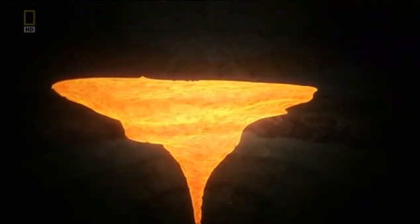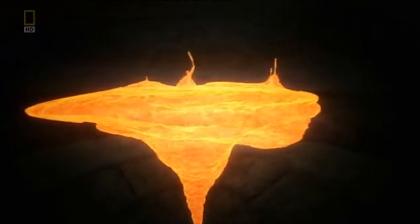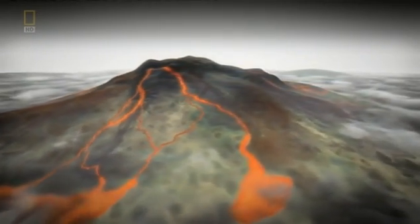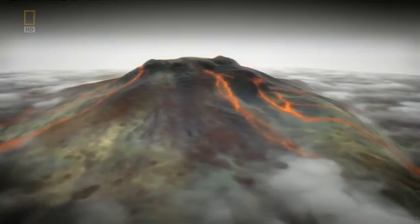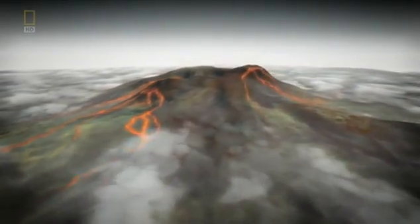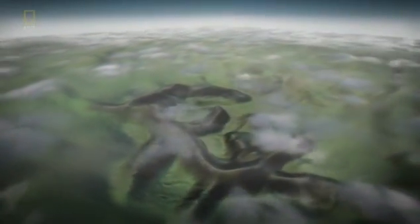60 million years ago, we'd have been standing inside the magma chamber at the heart of this colossal volcano. Its scale is almost unimaginable — 12 miles across. From this central reservoir, magma rose to the surface, creating a gargantuan volcano over two miles high and 15 miles long. Over millions of years, this immense volcano has been eroded away, and all that's left is its carcass — the Black Cuillins, the exposed shell of its vast magma chamber.